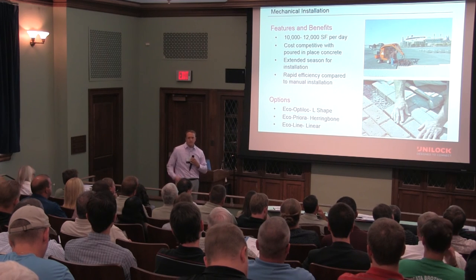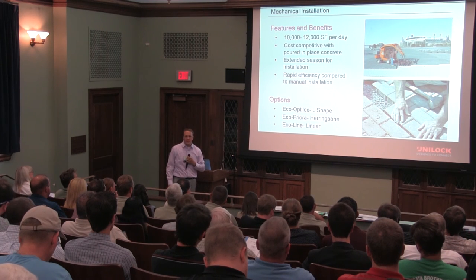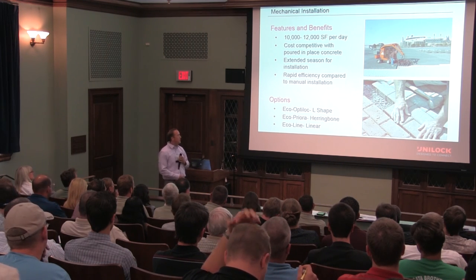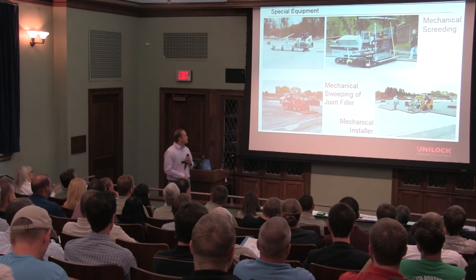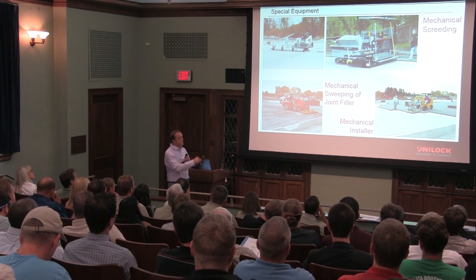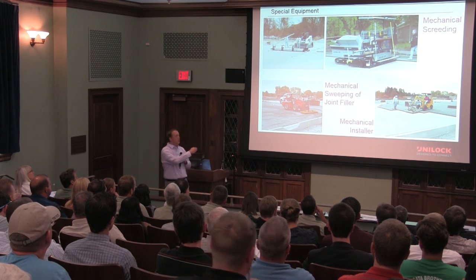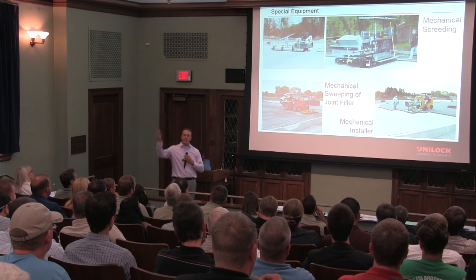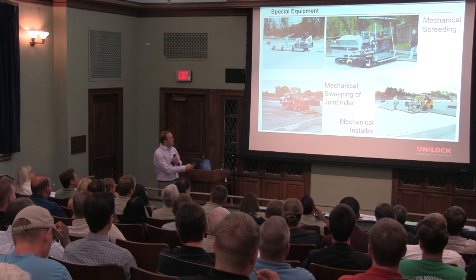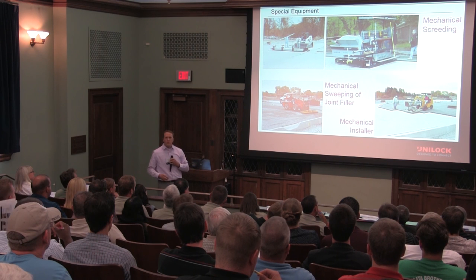Another benefit of pavers is the extended season in which we can lay them — there's basically no temperature cut-off date. As long as we have the subbase in, because that's most pertinent based on frost temperatures, we can lay pavers. Mechanical installation also covers the setting bed layer, using equipment ranging from rollers to very sophisticated laser-guided systems that achieve precise grading for the specific site. You can see the machine laying palette layers at a time by pressure, and then they joint-sweep the material in as well.